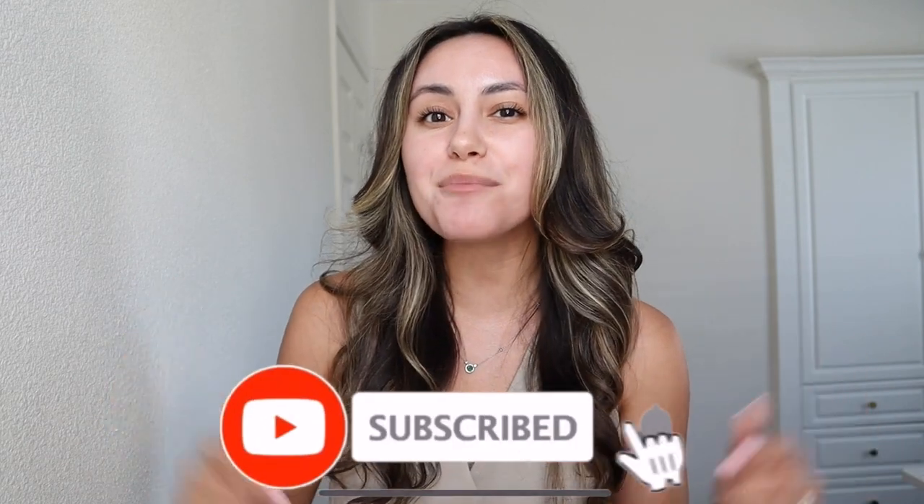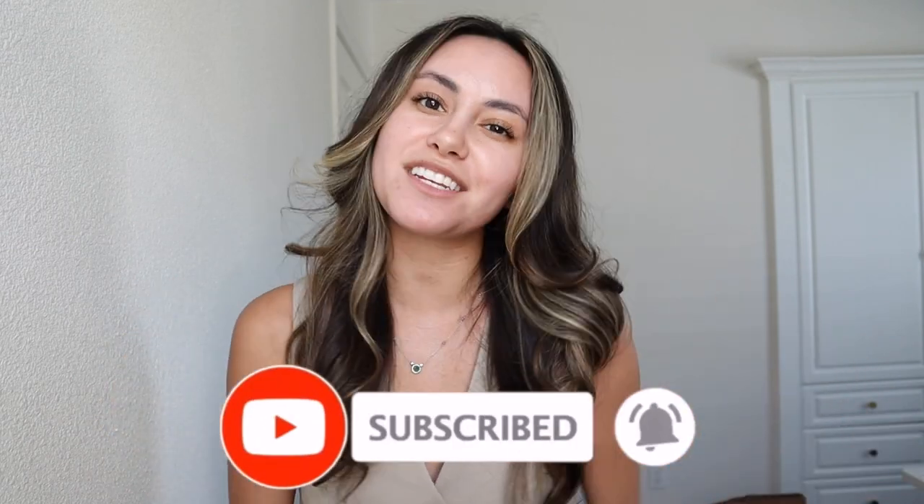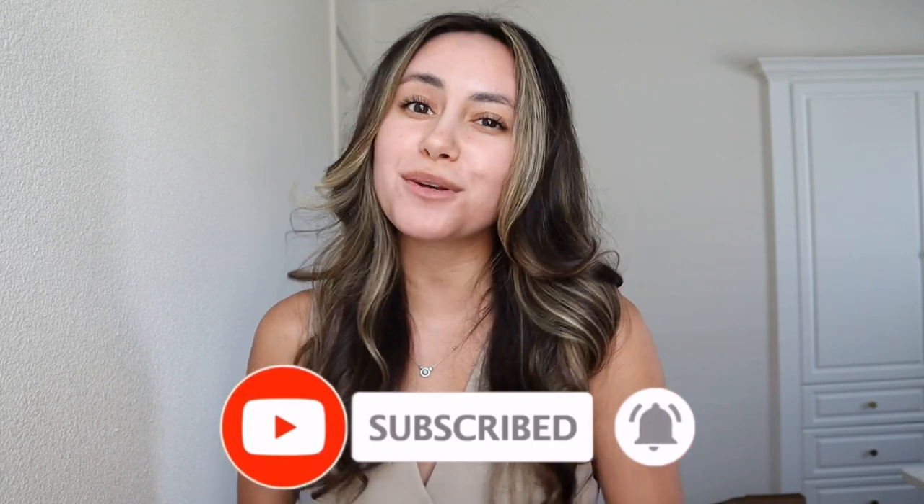Before we get into the full haul, be sure to subscribe right now and hit the notification bell to get notified every time I post. I post new videos every Thursday and Saturday, and yeah, let's get into the haul.